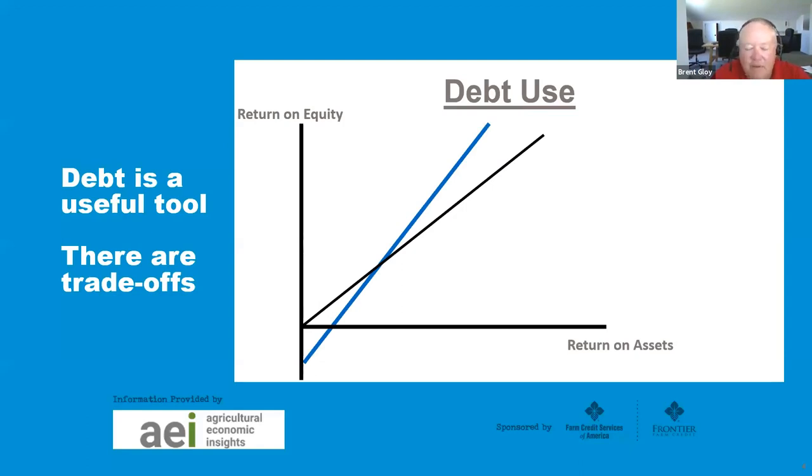The biggest trade-off with debt is that we often refer to it as leverage. What leverage does is it increases your rate of return when times are good, and decreases it when times are bad. This simple graph illustrates that. On the vertical axis is the return on equity, and on the horizontal is the rate of return on assets. If you have no debt — that black line at 45 degrees — the rate of return on equity equals return on assets. When we add debt, shown as the blue line, we get a chance to improve outcomes when times are better, but it can pull down return on equity — even going negative — when we don't earn back the interest rate.